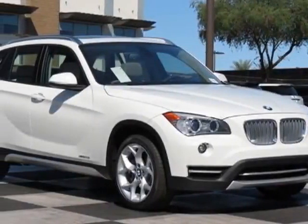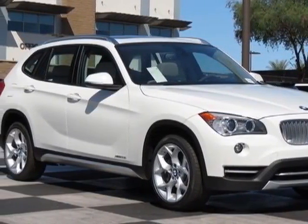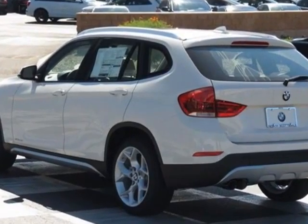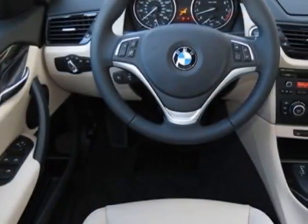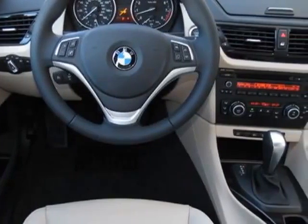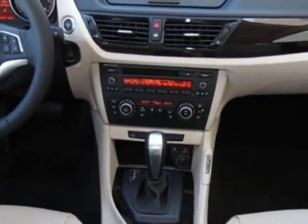Look at this new 2014 BMW X1. For your protection, this vehicle has a full factory warranty. This vehicle gets an estimated 18 miles per gallon in the city, and an estimated 27 on the highway.